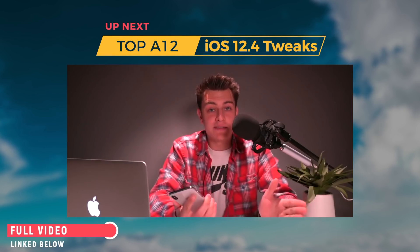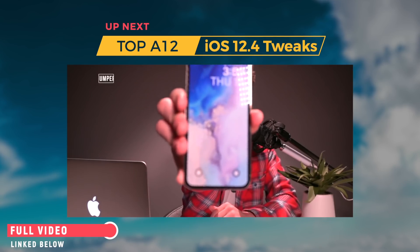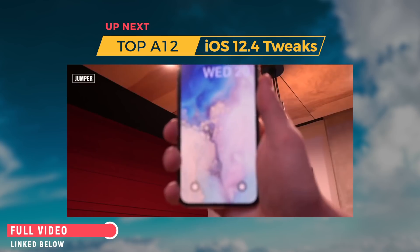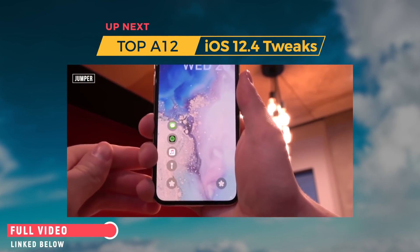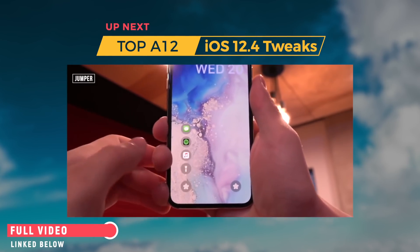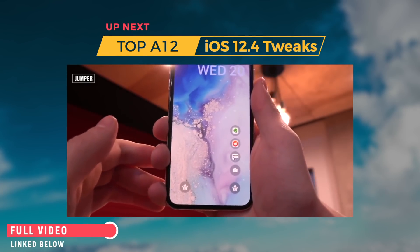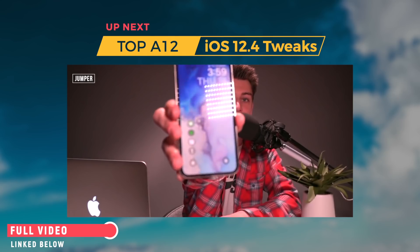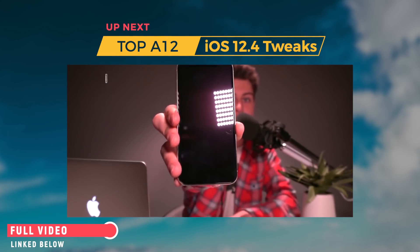While we're on the home screen, one of my favorite tweaks is called Jumper. It replaces the toggles at the bottom to whatever you want, and it even allows you to set multiple icons down there. So not only do I have my flashlight and camera, I also have access to multiple applications. It's as easy as selecting the toggle and choosing what you want to launch. That one's called Jumper.